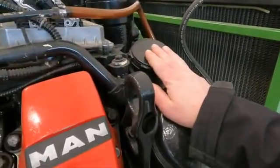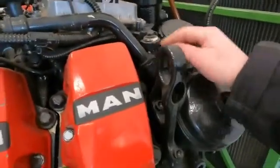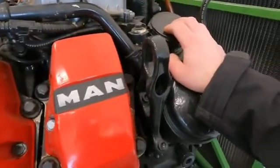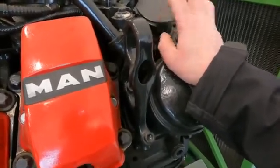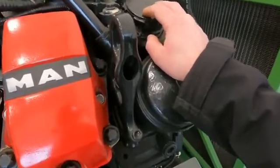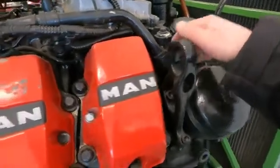What happens is this is supposed to have a vacuum on it and draw vapor. But if the diaphragm is bad internally — which tends to happen when you start to get over 500 hours — then this starts to suck oil instead.